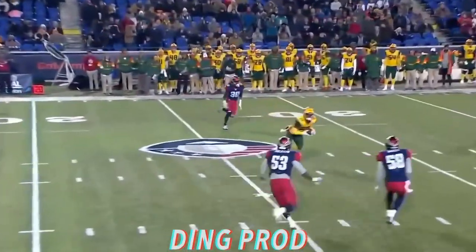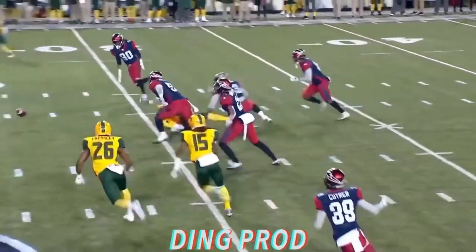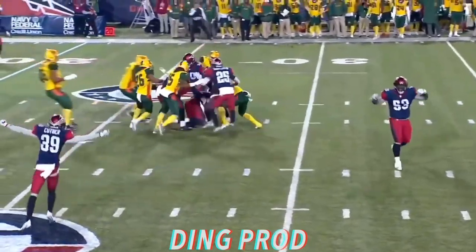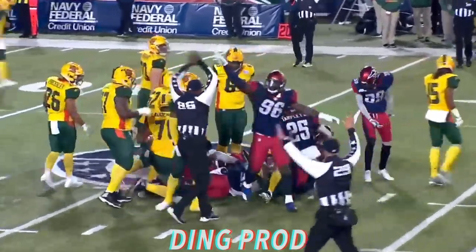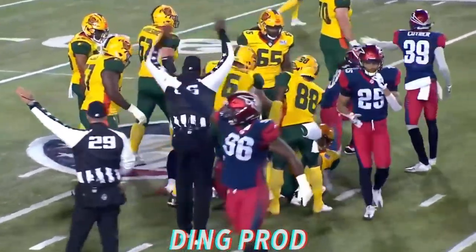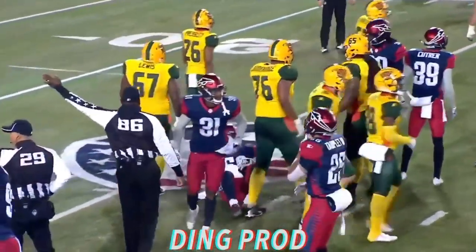Wolford throwing on third and seven, has a man at the 30-yard line — ball's on the ground. Looks like Memphis recovers. So the Hot Shots had the first down and then the ball was fumbled. What a turn of events here for Memphis.